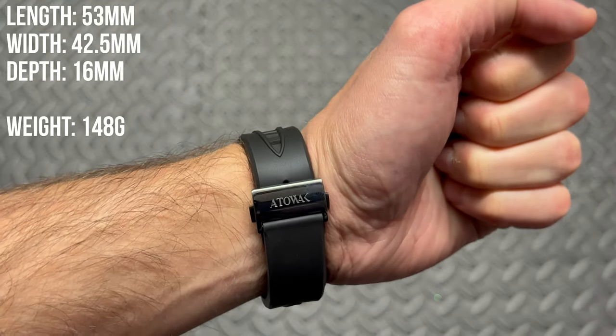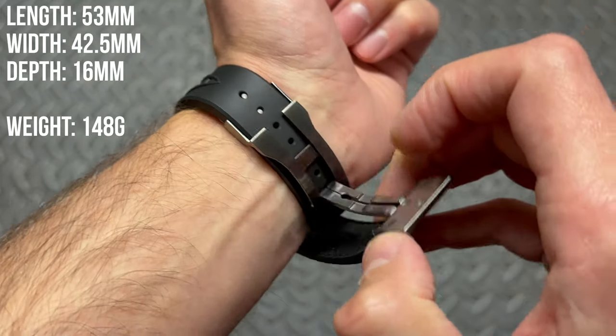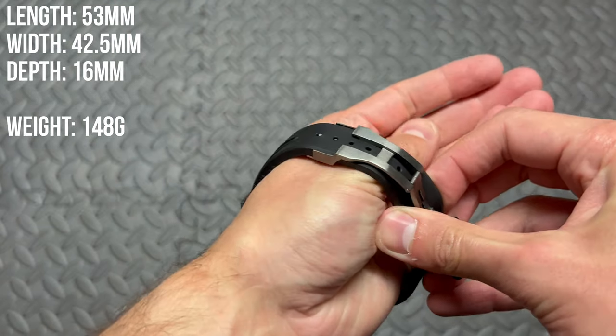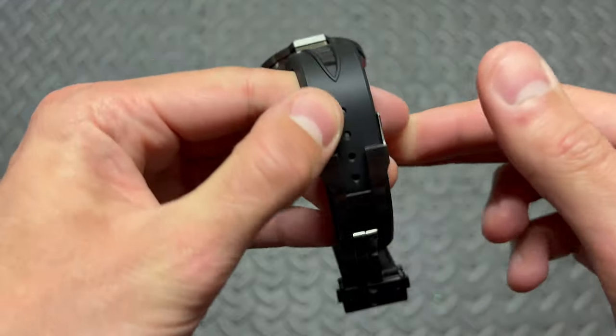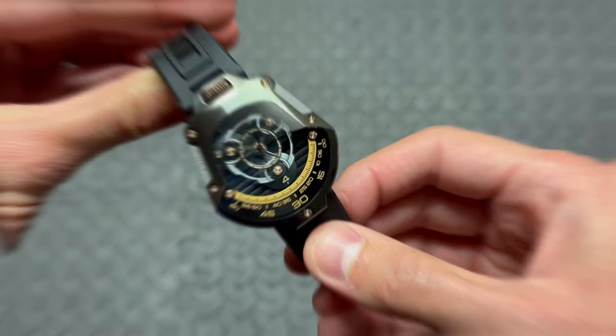In terms of dimensions, this watch is 53 millimeters in length, 42.5 millimeters in width and 16 millimeters thick, weighing approximately 148 grams. This is a substantial size and weight for sure, but one that feels every bit right on the wrist.